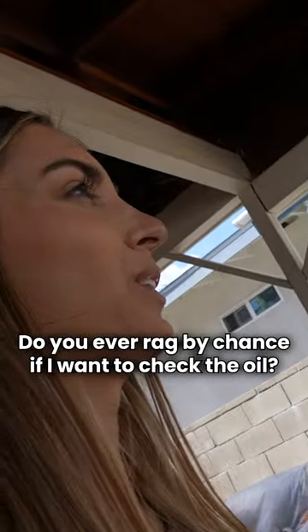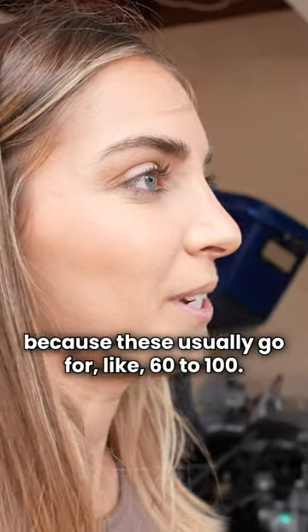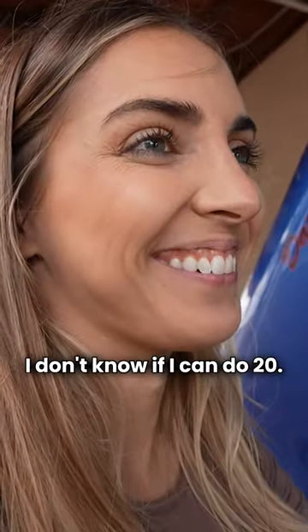Do you have a rag by chance if I wanted to check the oil? It's low, but it looks good. I don't know what to offer him because these usually go for like 60 to 100. It's dirt really low, like 20. This guy might get mad and kick us out. I don't know if I can do 20.